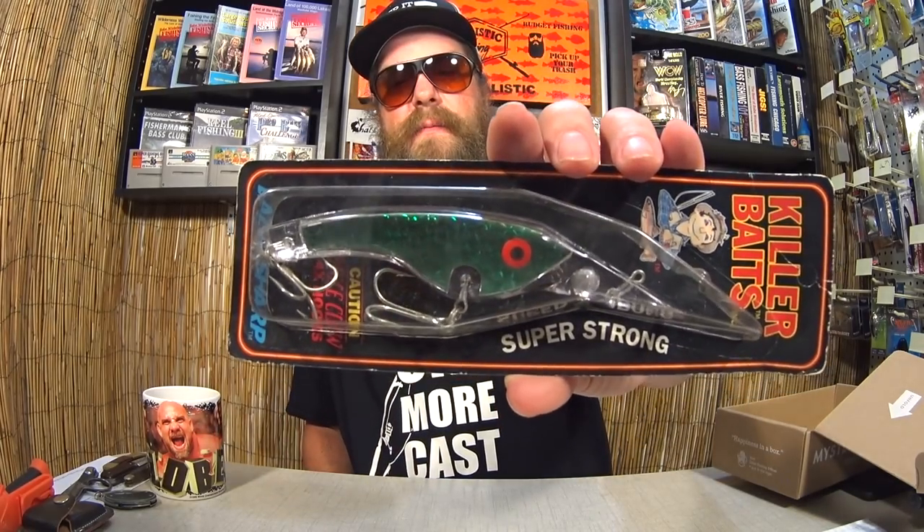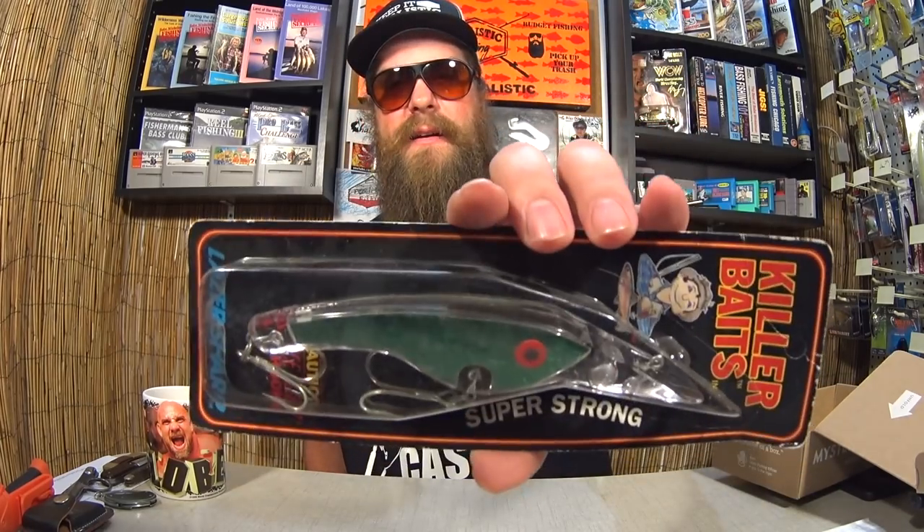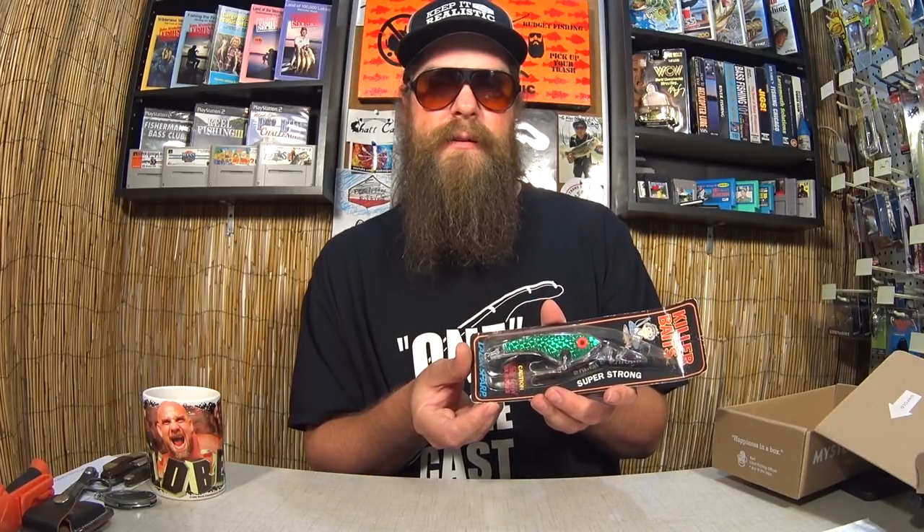Got a couple more here. Here's another Killer Baits Super Strong with Eagle Claw Hooks. Once again it has that kind of prism sticker on the side. Fun artwork on the back with tips about it — it will not scrape off on rocks or tackle, extra strong hardware, reinforced bottom rail, et cetera. So this is the Killer Shiner, dives to six feet. It's pretty cool. I love the look of this thing.